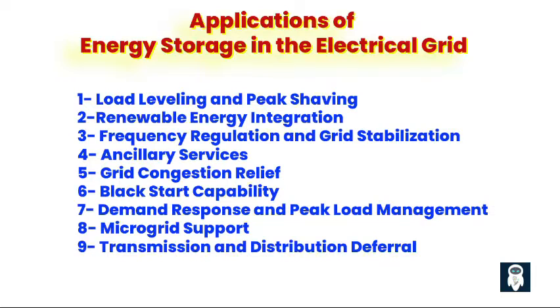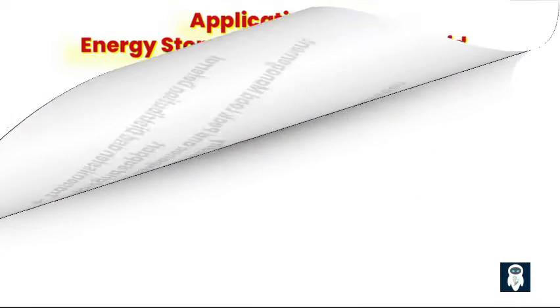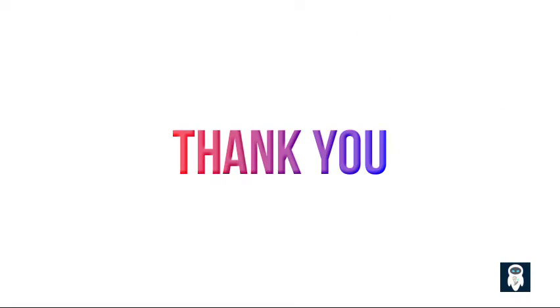Overall, energy storage technologies offer diverse applications that contribute to a more resilient, efficient, and sustainable electrical grid. As the energy landscape continues to evolve, the role of energy storage in enabling the transition to a cleaner and more reliable energy future will become increasingly indispensable. Thank you.